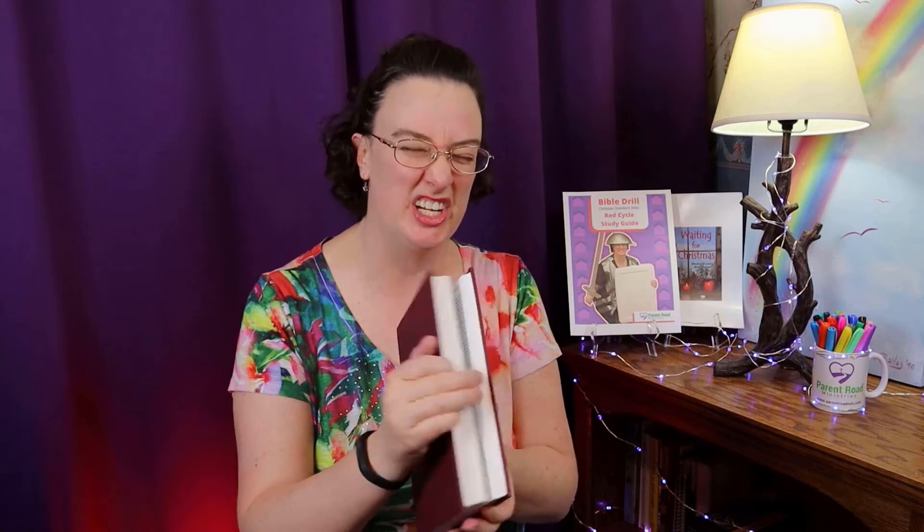Stand up straight and you're going to hold your Bible in one hand. Put your fingers around the spine — this is the spine. Don't put your fingers on the loose pages, that's cheating. We want to keep your fingers on the spine. Hold it down at your side; it can be either side. And then you're ready. That's what you do when we say attention.